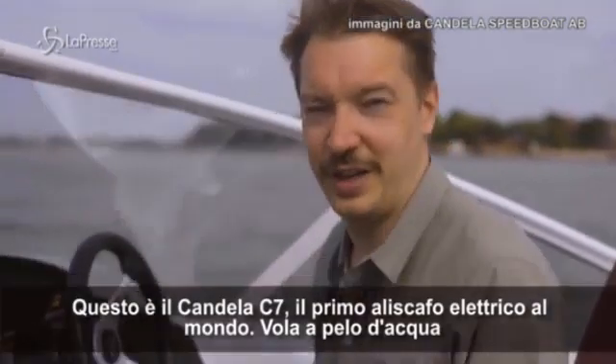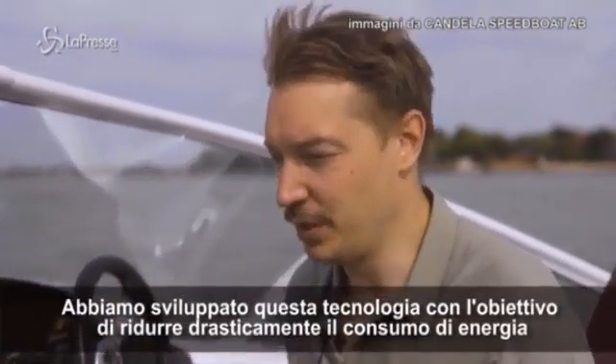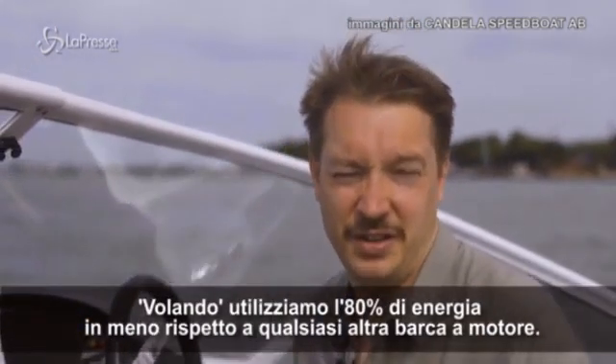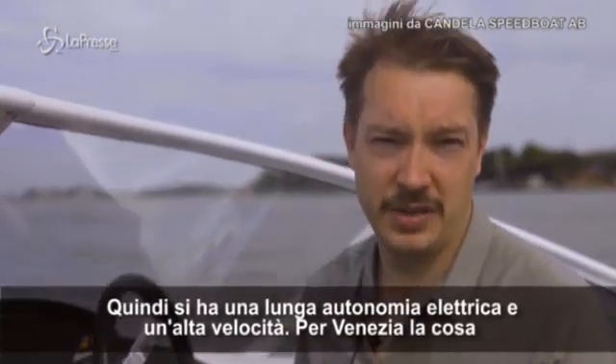This is the Candela C7, the world's first electric hydrofoil boat, and that means that it flies above the water. We developed this technology with the aim to reduce energy consumption drastically. When flying, we use 80% less energy than any other power boat, and then you get long electric range and high speed.